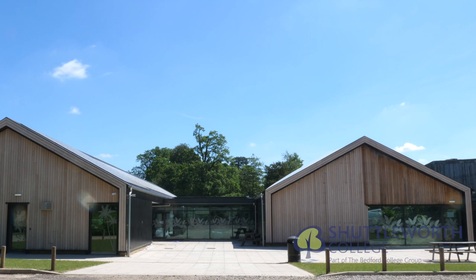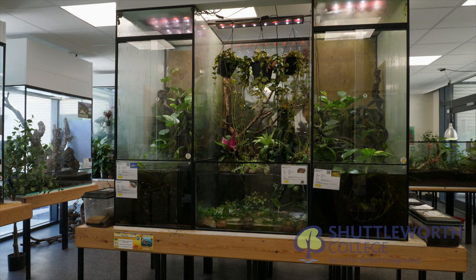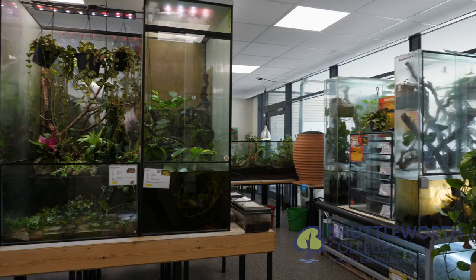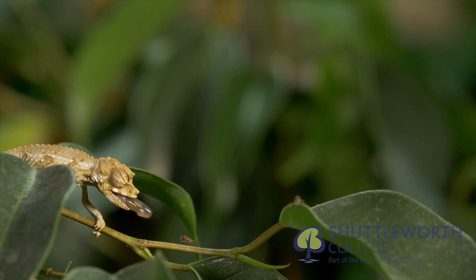Each zone specialises in specific animal taxon, and our amphibian zone houses some rare and scientifically valuable species, where great efforts are made to meet husbandry demands. Here in the ZEC we pride ourselves in successful study and breeding of these living jewels.